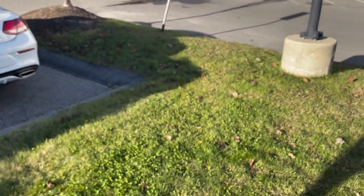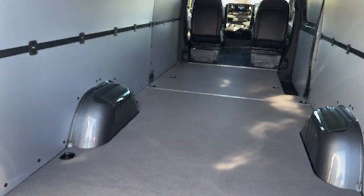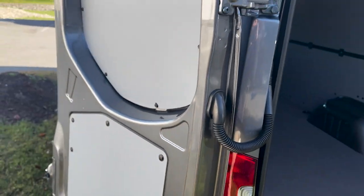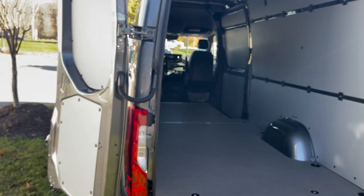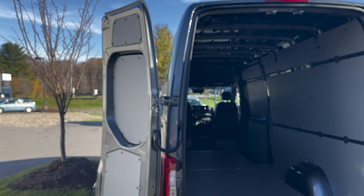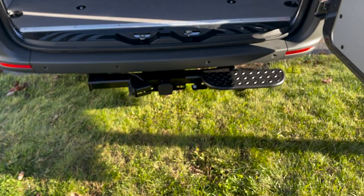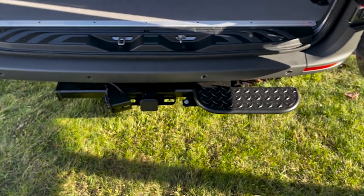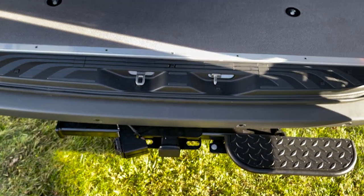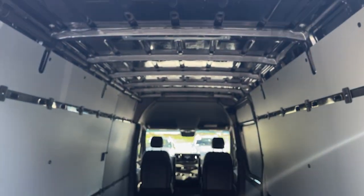Going to the rear of the vehicle to check out the rear. We've got doors that open 270 degrees — almost all the way back flat against the van — or you can open them normally. This one does have a trailer hitch with a step, which is nice, and it is all wired up as well. We've got our rear view camera up top there.